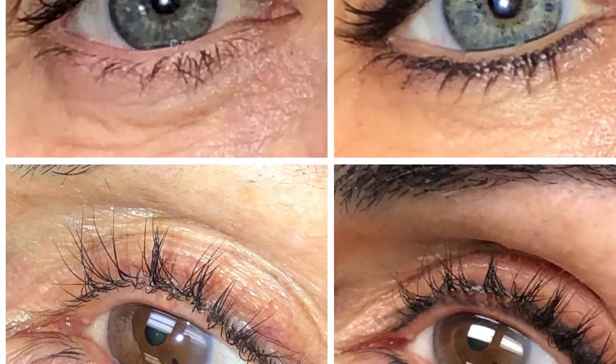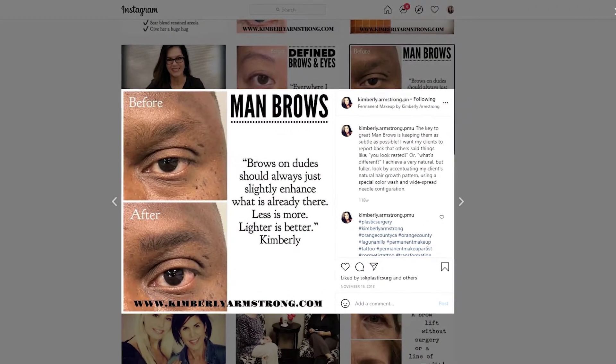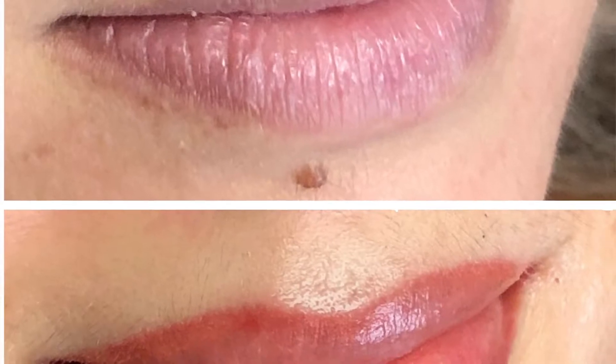For my work, brows is one of my leading categories, and I've been doing a ton of microblading corrections lately — there's a lot of really bad microblading out there. I also do eyeliner, and I work on men and women. I just did a man recently who loves his very delicate lash line that I did, which makes the lashes look thicker.